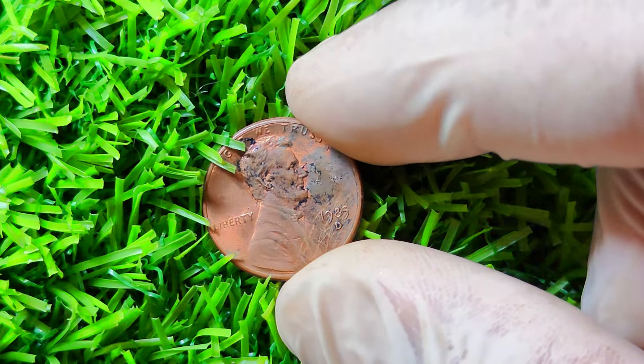On the reverse side, you'll find the classic image of the Lincoln Memorial, along with the year 1994 and the words United States of America and One Cent. What sets the 1994 Lincoln penny apart lies in a small error that occurred during the minting process. In some rare instances, a small double-die error caused the letters and numbers on the coin to appear slightly doubled, giving it a unique and distinctive look. These double-die errors are highly sought after by collectors and can fetch a pretty penny on the open market.